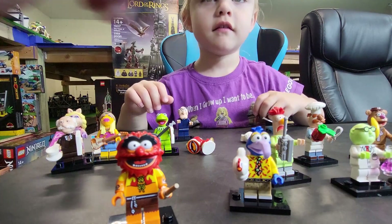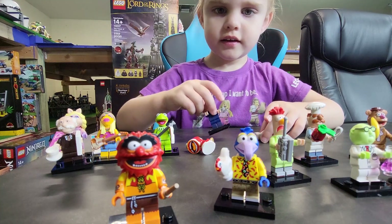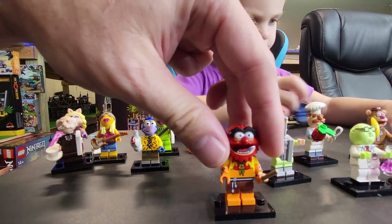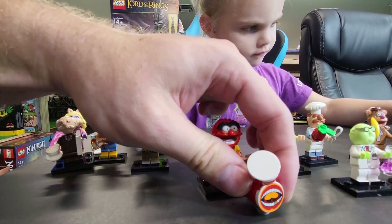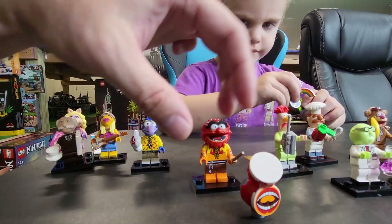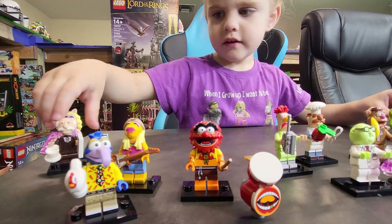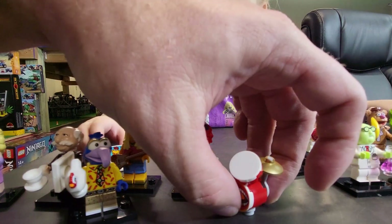So we have Gonzo. Of course Gonzo has his chicken here, and the chicken is adorable. And then we have Animal. Animal comes with a little drum set, which is hard to stand up. The drum set has the little bass drum, the snare drum, and the little cymbal on the top.